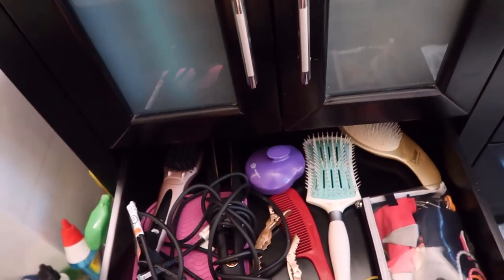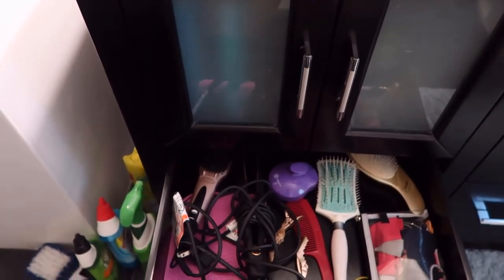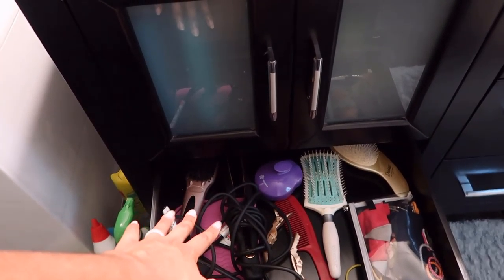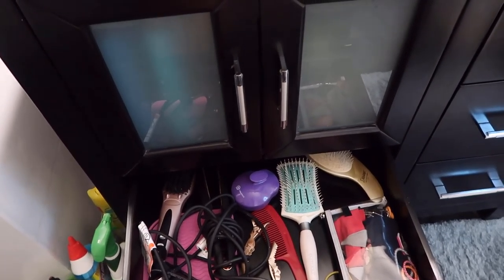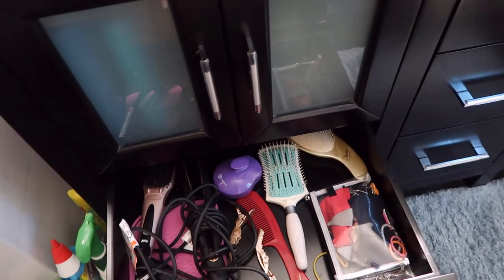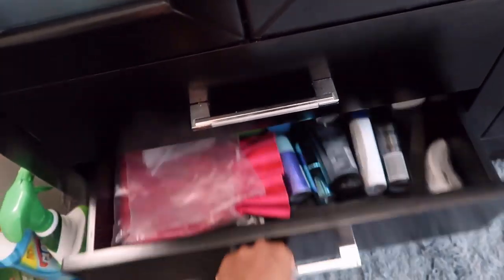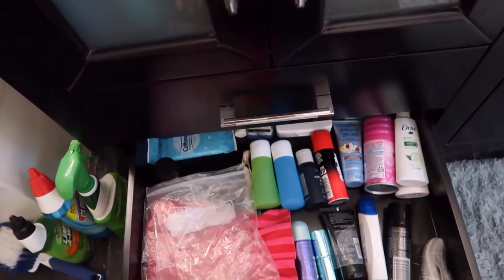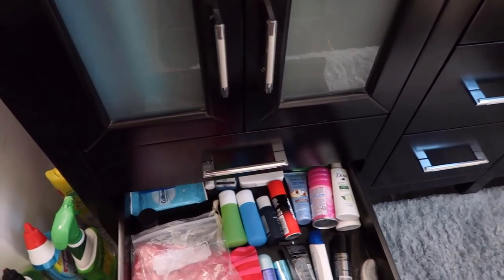The drawer right underneath I've got more hair stuff — I really like that that's all together. So I've got my different hair straightening tools, my little heat mat, hair brushes, and some hair ties. And then the bottom drawer here I've got a bunch of travel stuff — definitely would be good to have a divider in here.